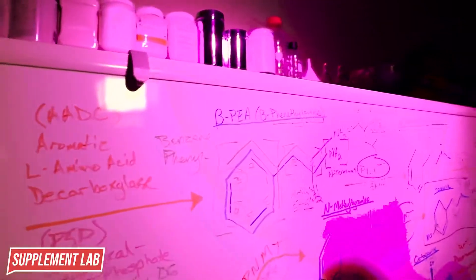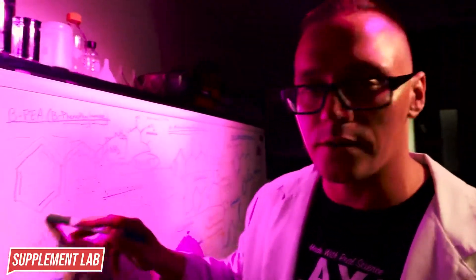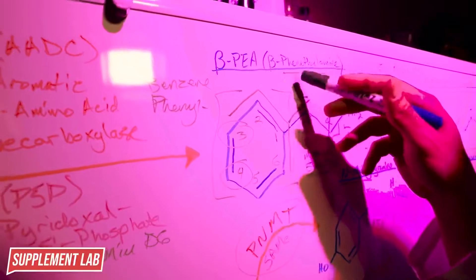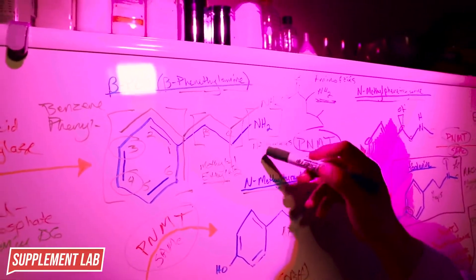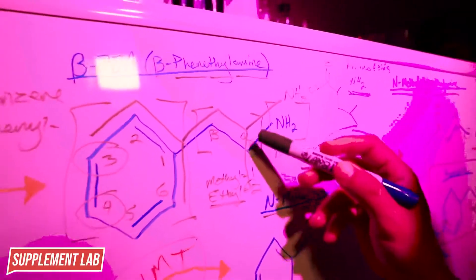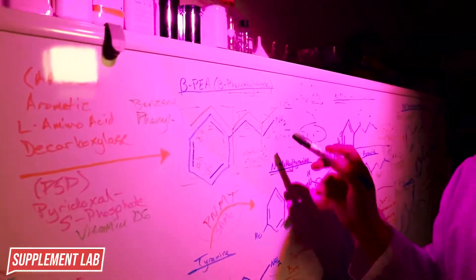Phenethylamine - its name tells you its structure. We have a phenyl ring, two carbons (ethyl = two carbons), and then the amine group containing one nitrogen and two hydrogens. The first carbon away from the nitrogen is the alpha carbon, the second is the beta carbon. This phenethylamine structure is going to be conserved across all the stimulants and neurotransmitters we discuss.